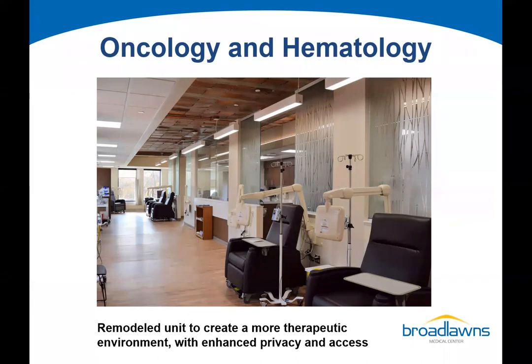Just prior to the pandemic, we completed a remodel of our oncology and hematology center. Dr. Brad Lehrer had been volunteering at Broadlawns and discerned there was real demand for oncology services, so he joined Broadlawns about eight years ago. We remodeled the unit into a much more welcoming and therapeutic environment, with a chemotherapy treatment suite providing more privacy. They're seeing about 750 patient visits per month.